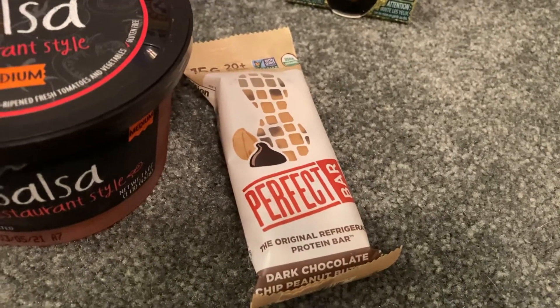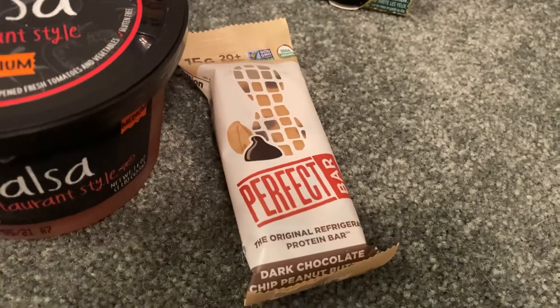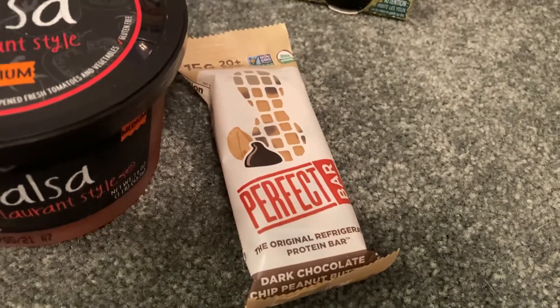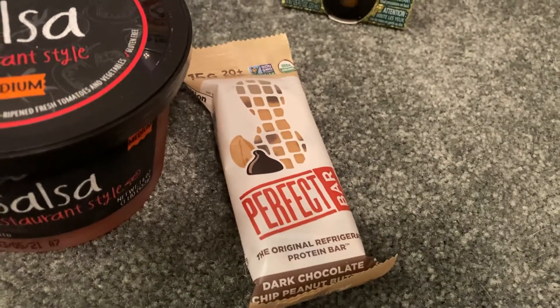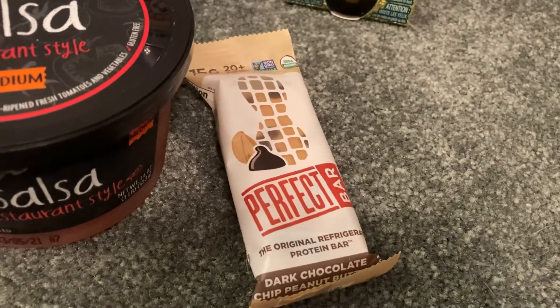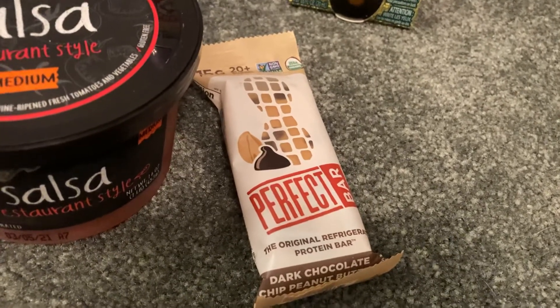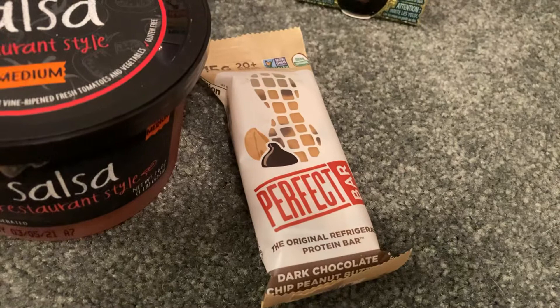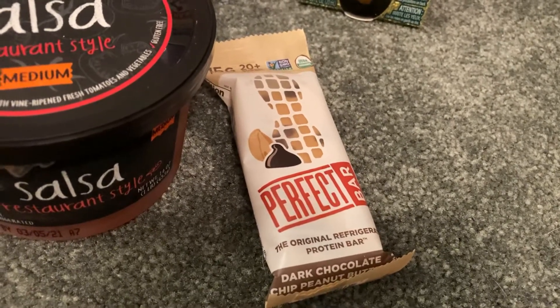There are quite a few Ibotta freebies lately, especially on different refrigerated bars like this one. Unfortunately, my store does not carry many of those, so this was the only type of protein bar that I could grab for free. But check your Ibotta accounts — if your store carries the Core bars, a lot of those are showing as free after the Ibotta rebates.